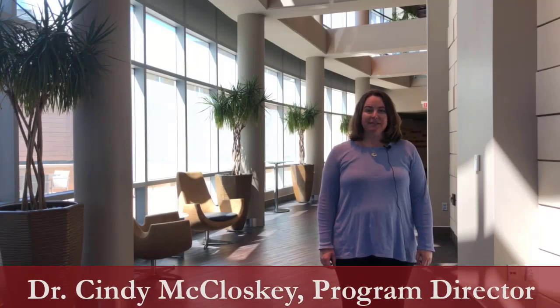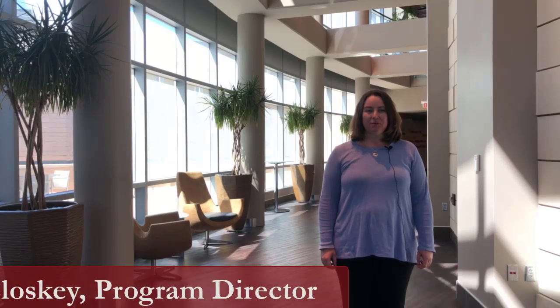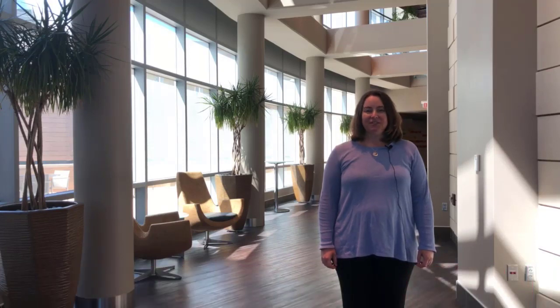Hi, I'm Dr. Cindy McCloskey, Director of the Anatomic and Clinical Pathology Residency Program at the University of Oklahoma. Thank you so much for taking an interest in our program and we hope that you find some valuable information in our program video.